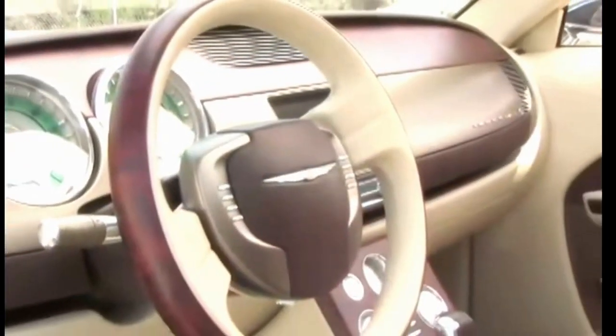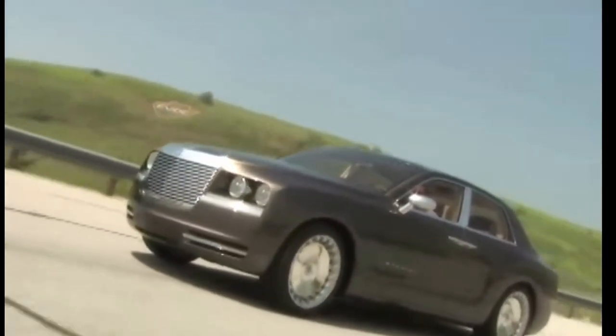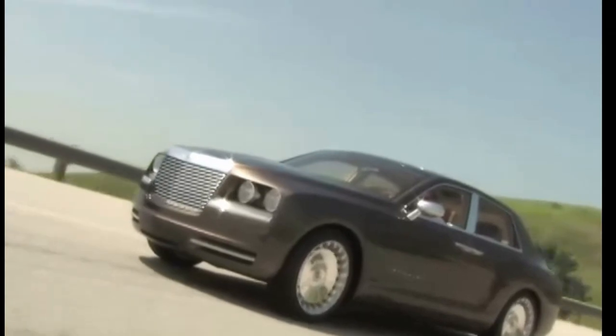As for the engine, it has a 5.7-liter Hemi with a 5-speed automatic. The Hemi made 340 horsepower and 390 pound-feet of torque, and Chrysler claims the 0-60 time is 5.5 seconds.